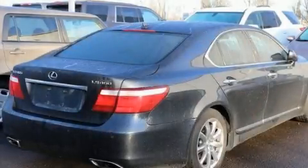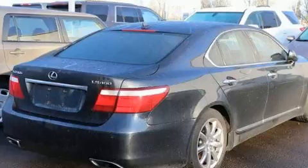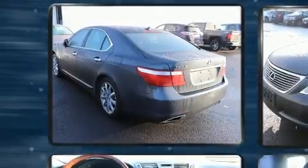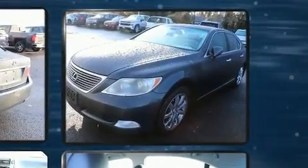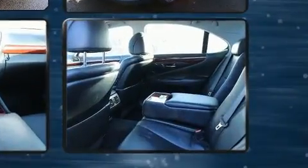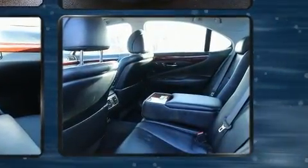Here's a great deal on a 2007 Lexus LS 460. This four-door, five-passenger sedan provides exceptional value. Smooth gear shifts are achieved thanks to the powerful eight-cylinder engine, and for added security, dynamic stability control supplements the drivetrain.